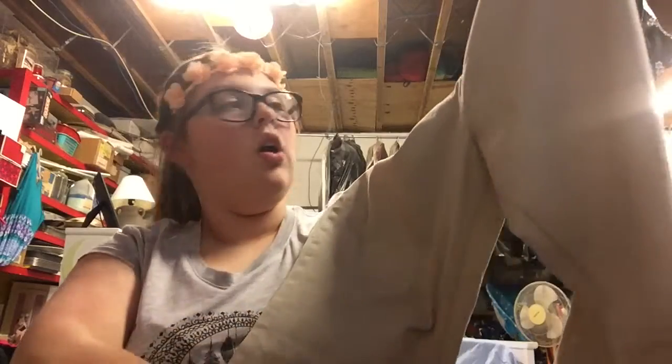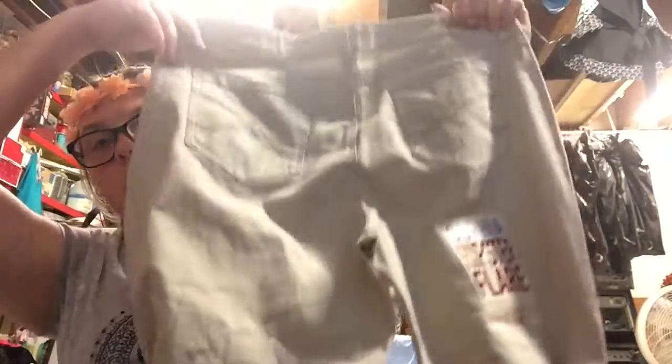I needed some new khaki pants. Sorry, the lighting makes it look kind of weird, but they were khaki pants — pretty plain jane. I got these for two dollars.